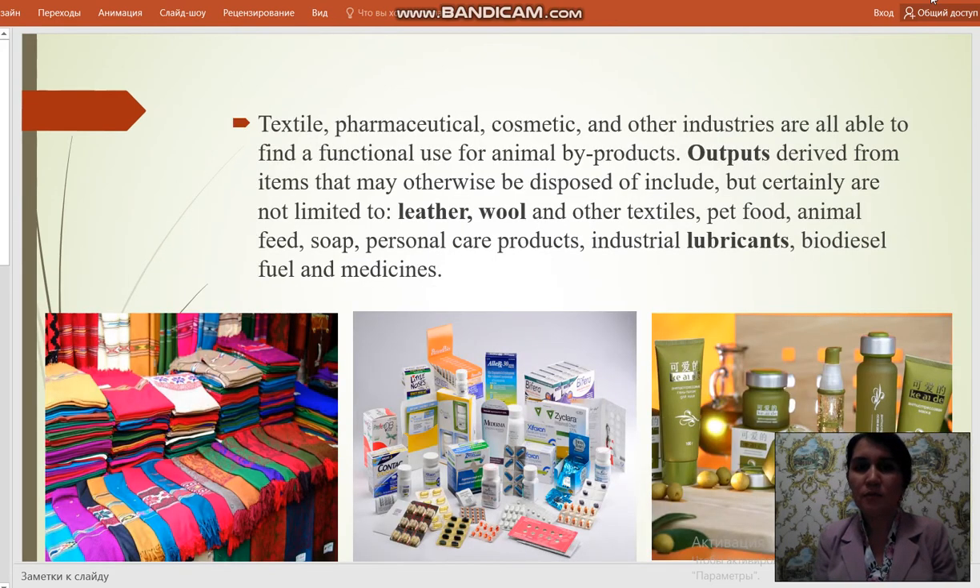Textile, pharmaceutical, cosmetic and other industries are all able to find a functional use for animal by-products. Outputs derived from items that may otherwise be disposed of include, but are certainly not limited to, leather, wool and other textiles, pet food, animal feed, soap, personal care products, industrial lubricants, biodiesel, fuel and medicines.